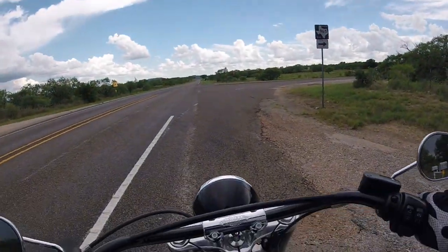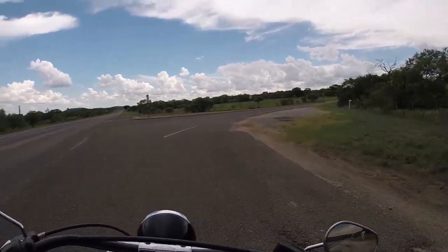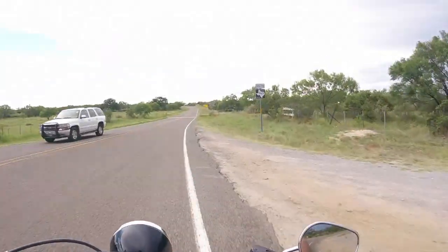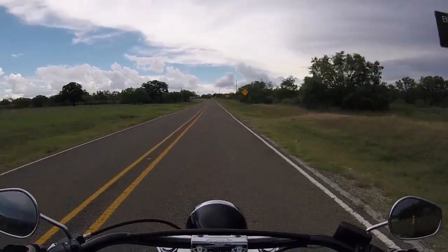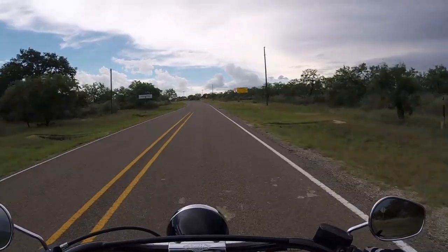Last year I did a 5,000 mile review on this FLSL Softail Slim. It was a pretty long review, about 20 minutes. Since then I've put another 10,000 miles on this bike and some of my opinions from that first video have changed a little bit. Some of them haven't. So I'm going to do a 15,000 mile review. This one will not take nearly as long.